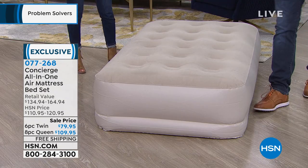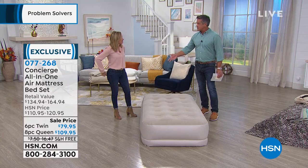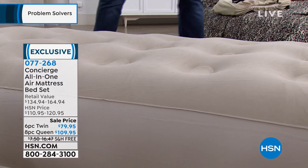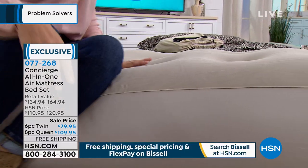You'll notice that this has kind of a flock top — it's kind of a suede top. That helps to hold the sheets on as well. It's more comfortable too, and you'll notice it even has a bit of tufting, like a regular mattress. Notice the height on this one — it's 16 inches off the ground. Now this is a twin size.